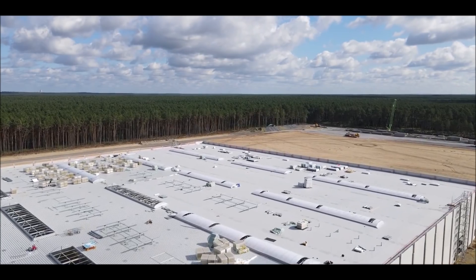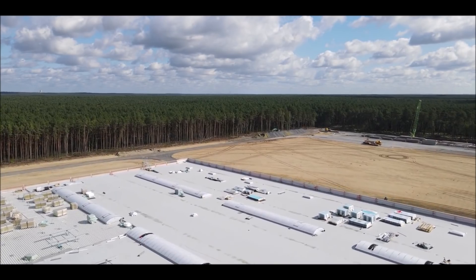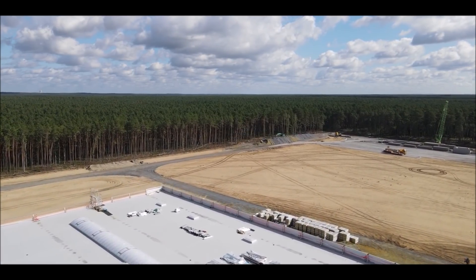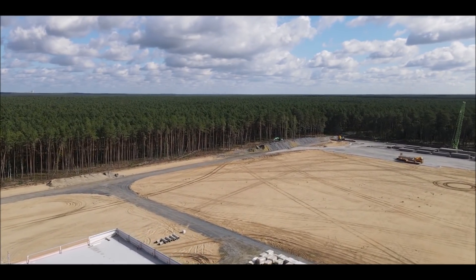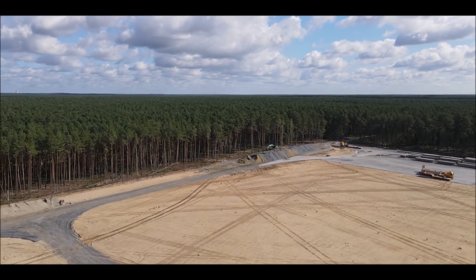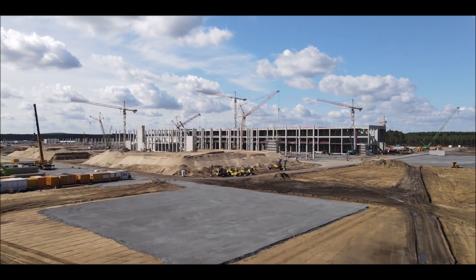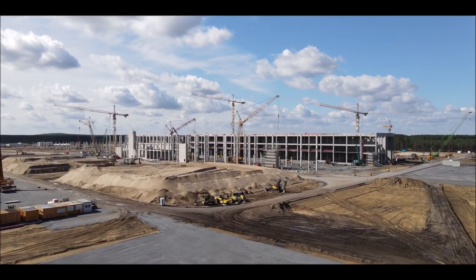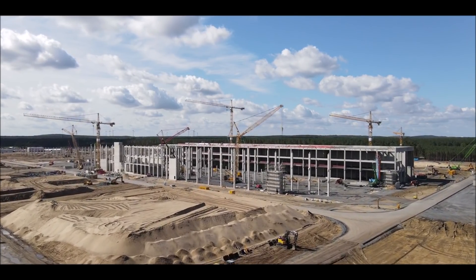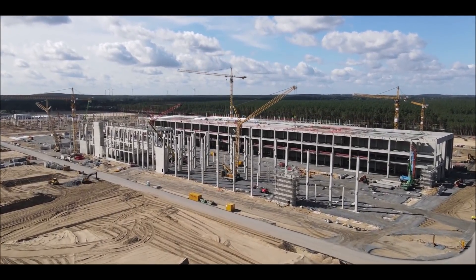Looking at recent updates from local observers — our friend who tweets as Tesla Kid Grünheide — solid activity has become evident in the area of the casting building, where the eight casting machines are going to be housed. It's a huge building. The installation of the footings continues, and the reinforcement frame is being filled with cement produced directly at the Giga Berlin site.